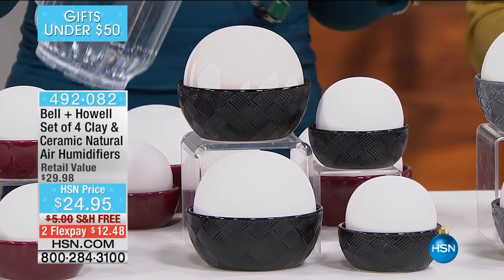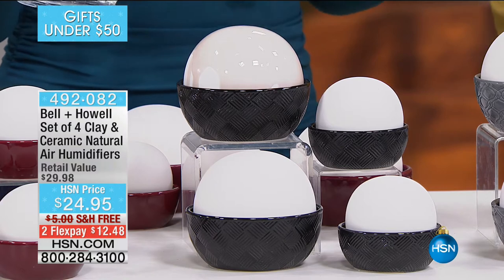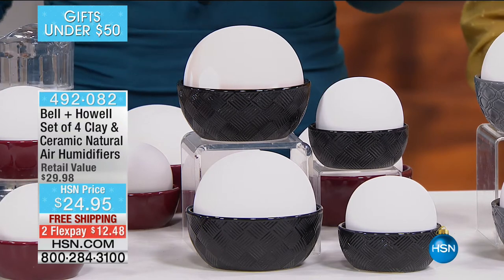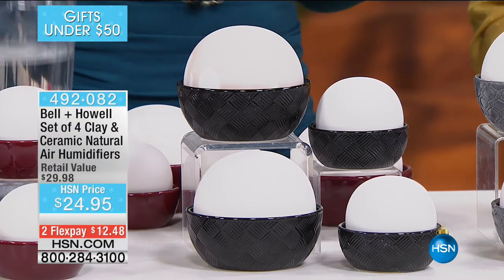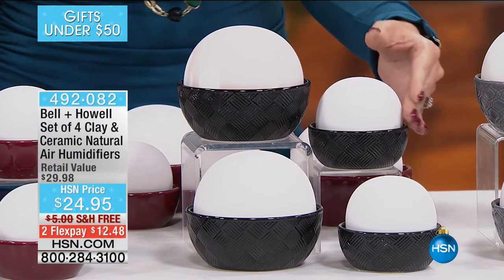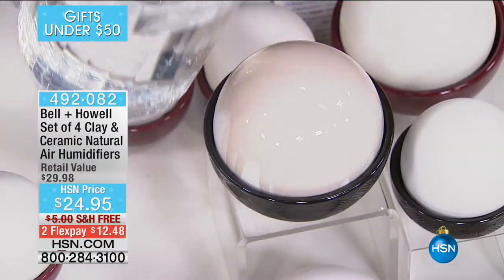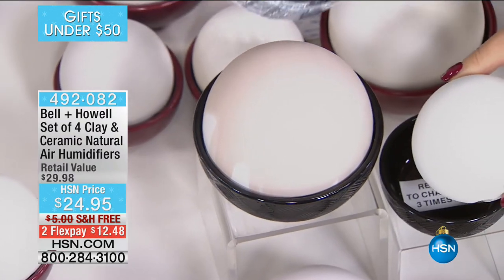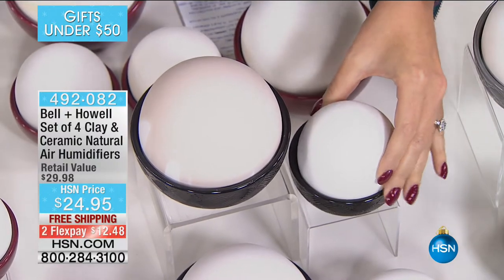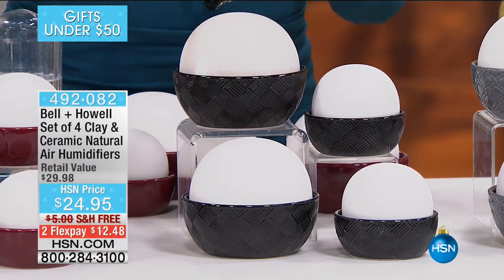They're only $24.95 for the set with free shipping — $12.48 on flex pay. Item number 492082. Lori Leland is our guest expert. Aesthetically it's beautiful — so pleasing to the eye, all natural. We're entering that time of year where we crank up the thermostat, which drives out our mucus membranes, soft tissues, hair, skin, and nails. Have you ever woken up with a dry scratchy throat? With the Bell and Howell all-natural humidifier, just put one bedside, fill it with a little water — you can pour it right over the top or lift the dome and pour it in.